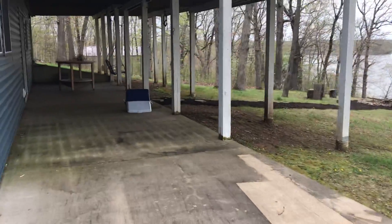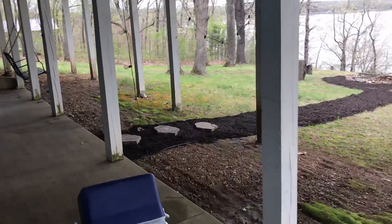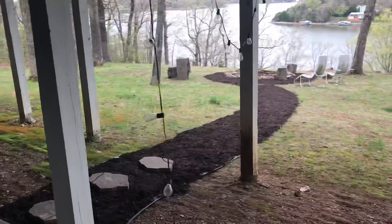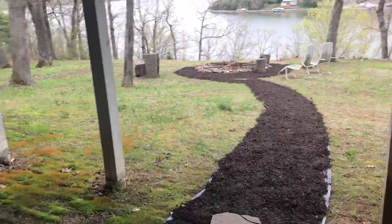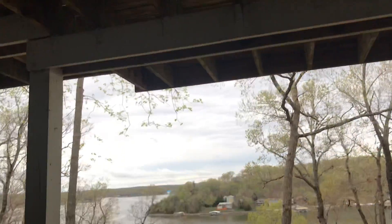Somebody did a path all the way to the fire pit. We're gonna put these lights up along here to make it all pretty.